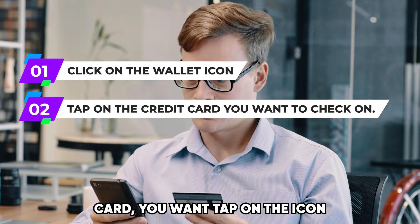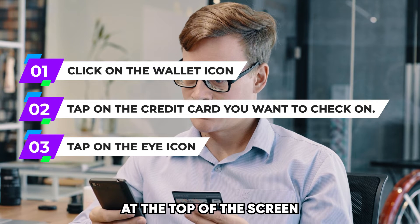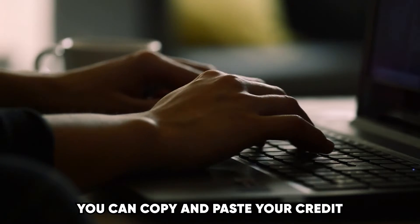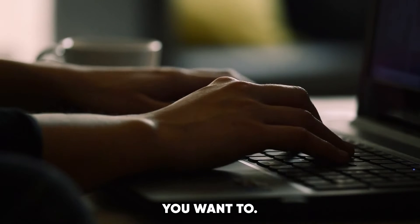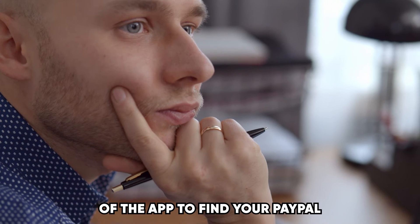Once you've selected the credit card you want, tap on the eye icon at the top of the screen, and it'll reveal your PayPal credit card number and the security code. You can copy and paste your credit card number on your clipboard and use it to make payments on other platforms or anywhere you want to.